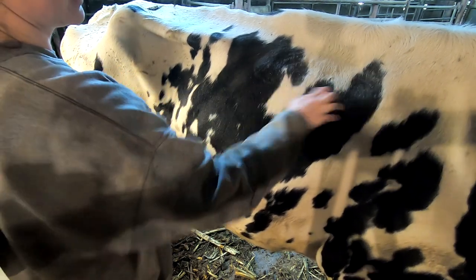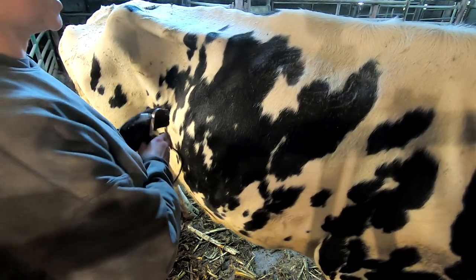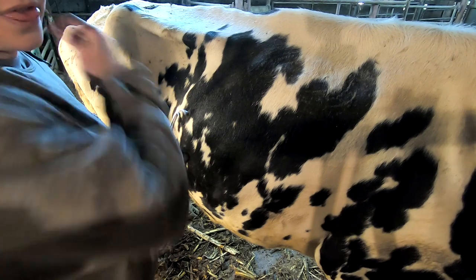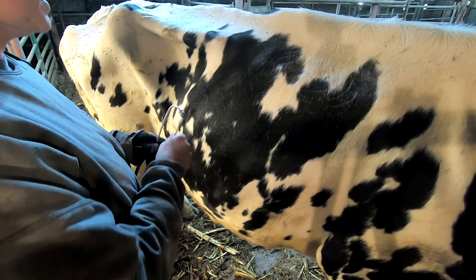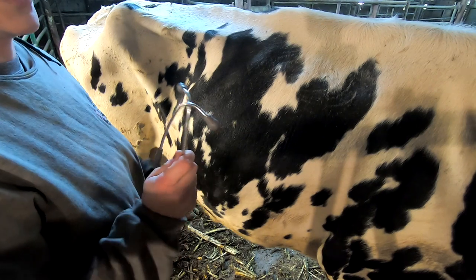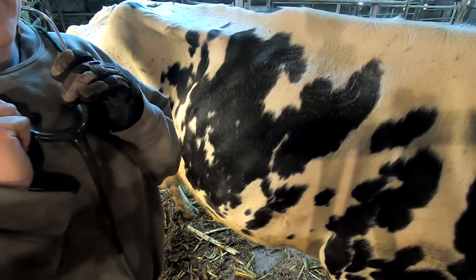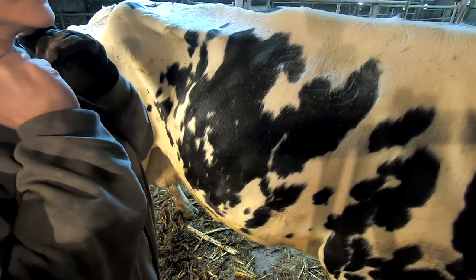I also listen up here as well. Normally what we're looking for is solid thud sounds. If I hear anything that sounds like a basketball hitting off the ground, then we know that she has a displaced abomasin or otherwise known as a twisted stomach.